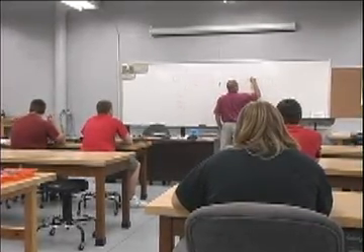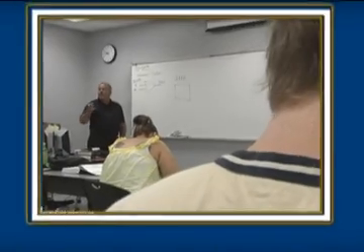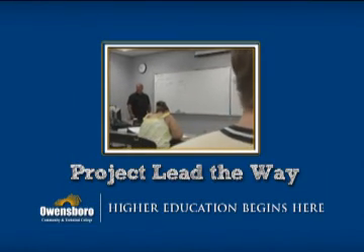Project Lead the Way emphasizes teamwork, problem-solving, public speaking, team leadership, and results-oriented decision-making. To learn more, please use the contact info on this page.